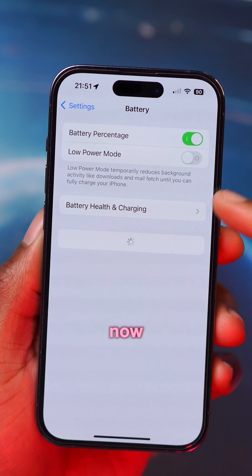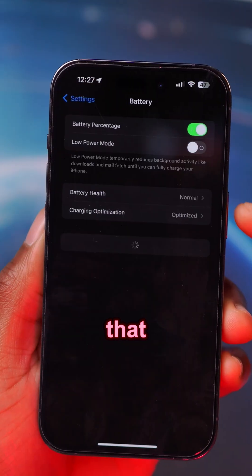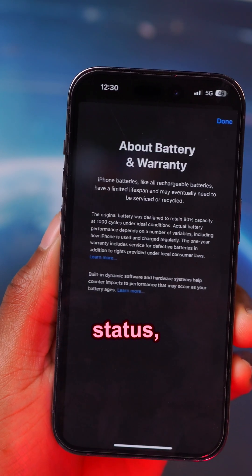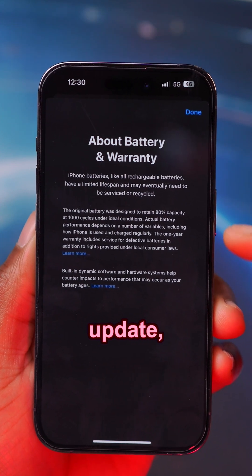One of the changes relates to battery — when you go to Battery Health and Charging, there's a new status indicator. Instead of showing a percentage, it now shows a status, and if you click on that status it shows you all about the warranty.